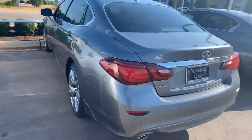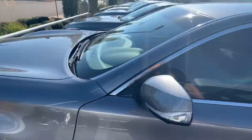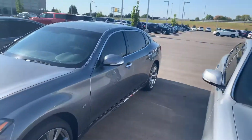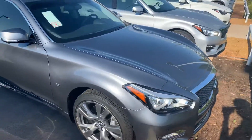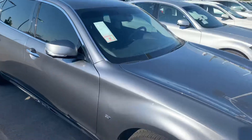I just wanted to shoot you a video of this graphite one we have on the lot — probably our most luxurious vehicle in the Infinity lineup. It's got the extended wheelbase compared to the regular Q70, and it comes with so many nice features: heated and cooled seats, premium Bose audio system, 360 camera with moving object detection, and navigation.